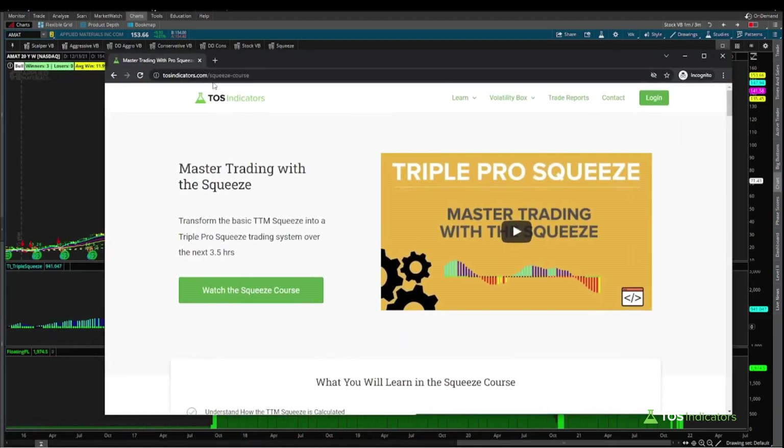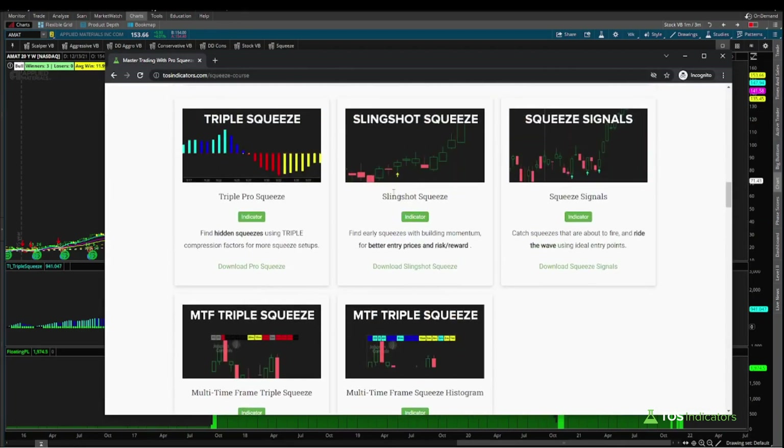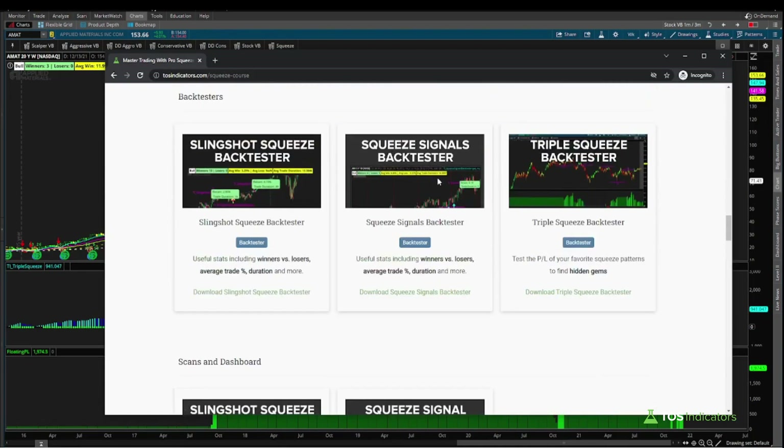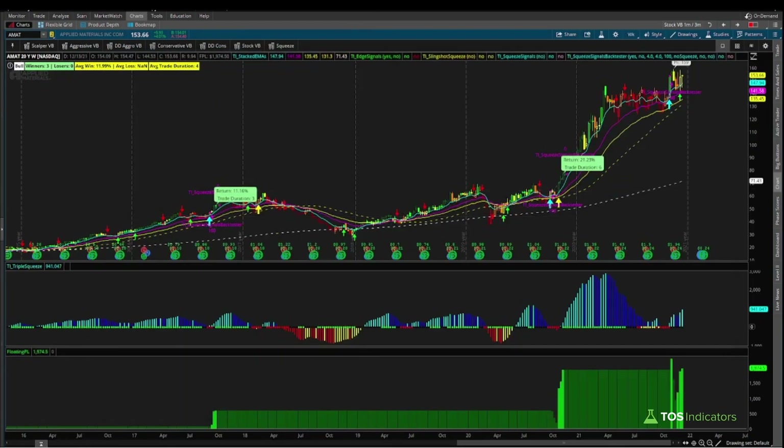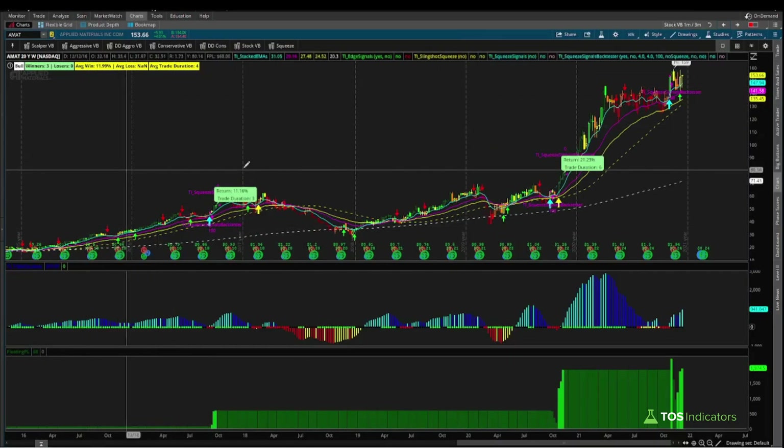For all Volatility Box members, if you'd like to download the back tester to follow along with this video, go to tosindicators.com/squeeze-course, scroll all the way down, and you can find all the tools — the slingshot squeeze, the squeeze signals, along with each of the particular back testers. You can use that to follow along and repeat the same process on all the different stocks that have currently triggered on our scan.